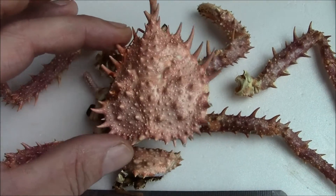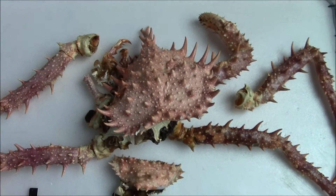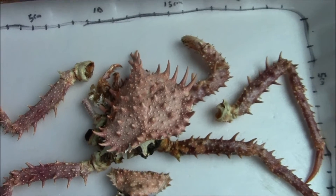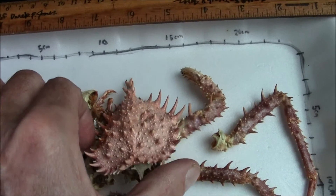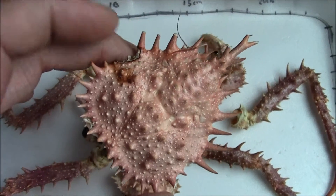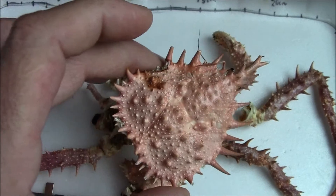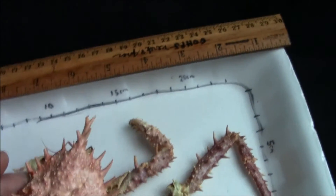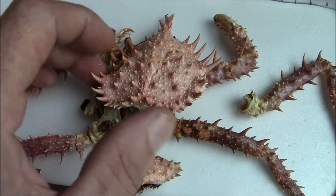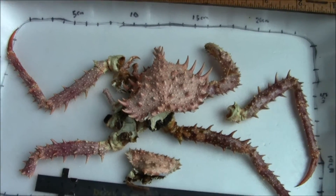So there you have it — deep sea king crab from Nova Scotia, Canada, brought to you by Derek P. Jones. Thanks for watching, and maybe someone could share sometime.